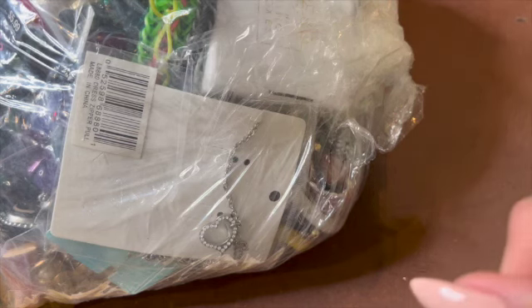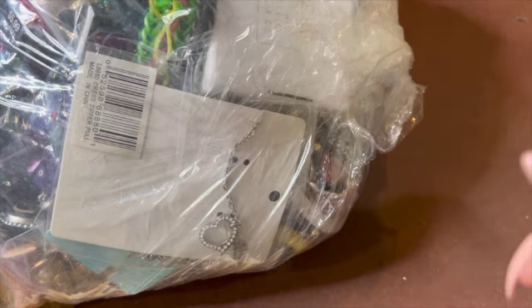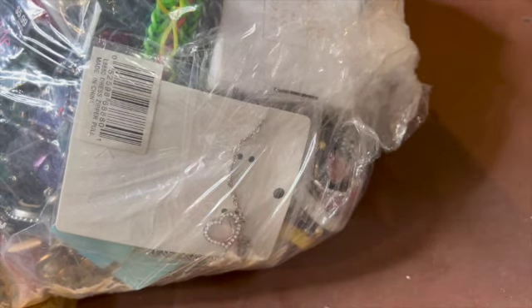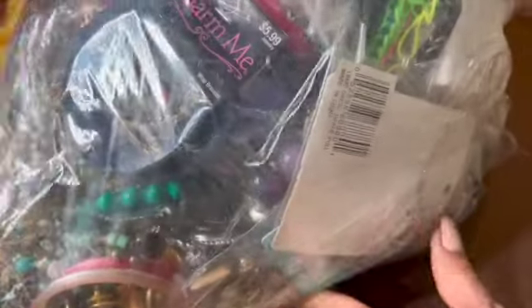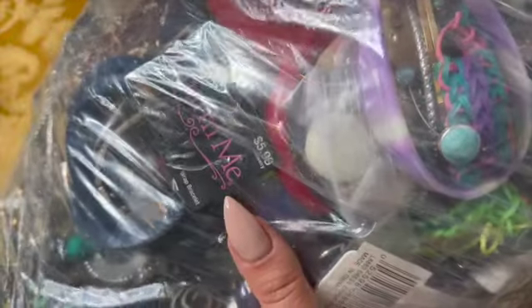Good morning. Welcome to my channel. My name is Cece. I just got this new bag in yesterday. It's a brand new bag, so I thought I'd get into it first.